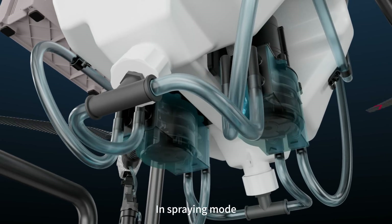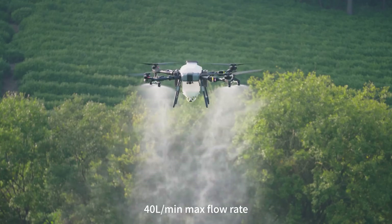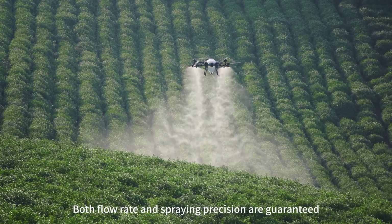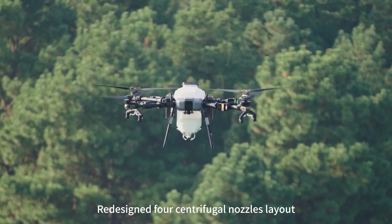In spraying mode, FP700 is equipped with a high-flow metering pump, 40 liters per minute max flow rate, spray accuracy within 5% deviation — both flow rate and spraying precision are guaranteed.